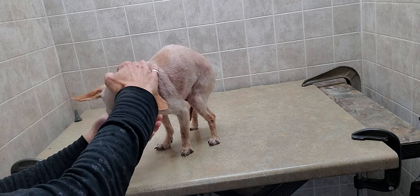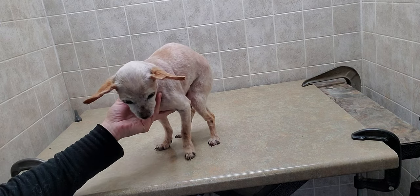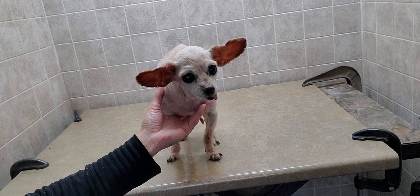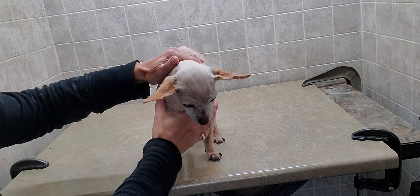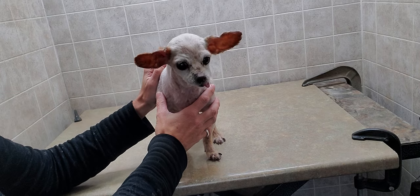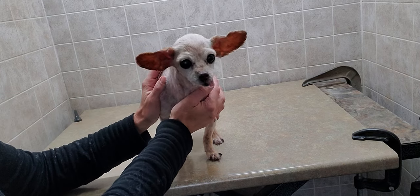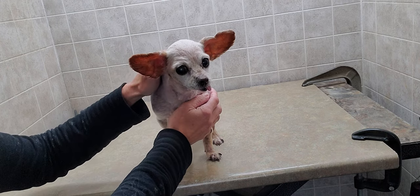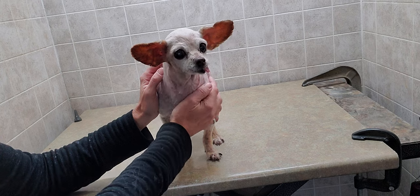He stays nice and clean, and he is one of my senior dogs. He is going to be 16 in two weeks, so he's quite a senior dog, but he still does very well with grooming and everything. He likes to move around a little bit, but otherwise he does very good and has a very good temperament still.